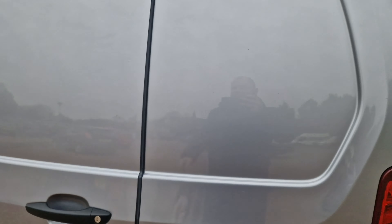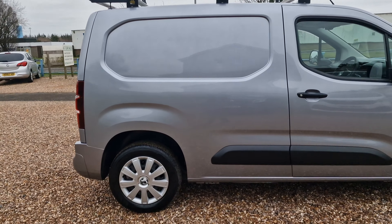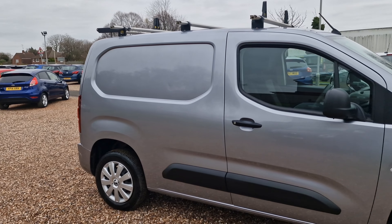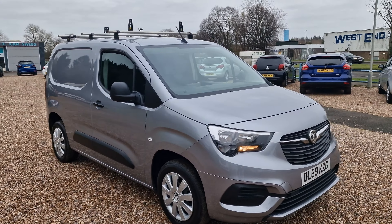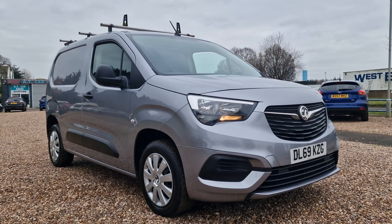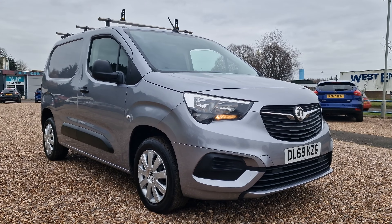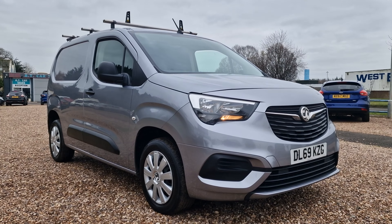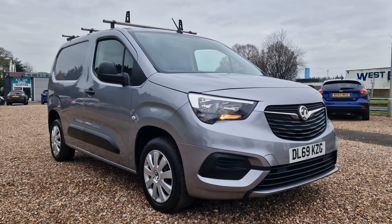There you have it, folks — the 2019, 69-reg Vauxhall Combo in metallic colour, 1.6 turbo diesel 2300 with Sportive trim, L1 H1, Euro 6 stop-start, ULEZ compliant vehicle, just been serviced and pretty much ready to leave our forecourt. Available here in Corbyn, Northamptonshire at AT Car Sales. Give us a call on 01536 263 876. I look forward to hearing from you soon. Thank you and goodbye for now.